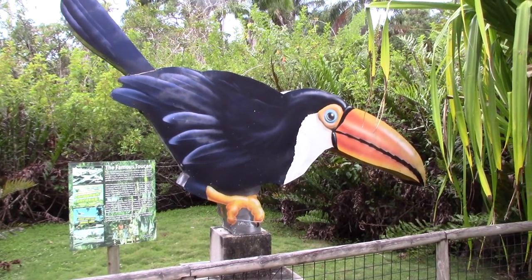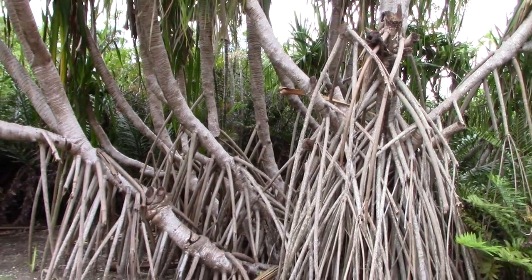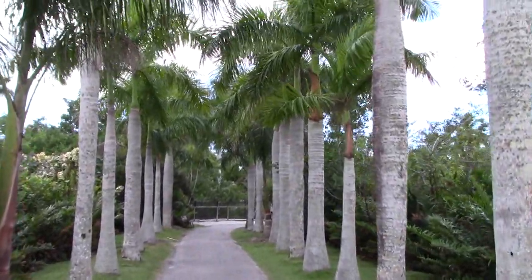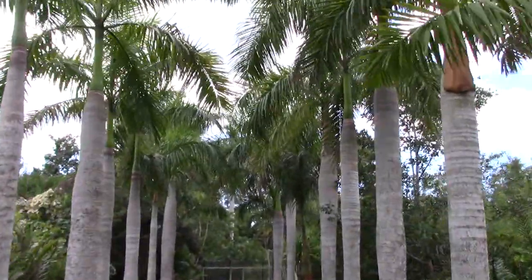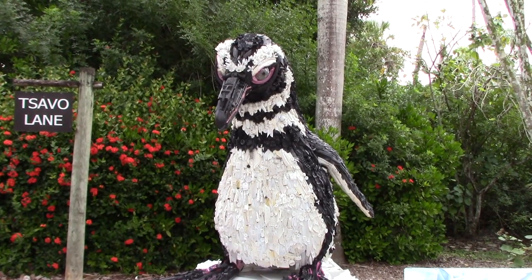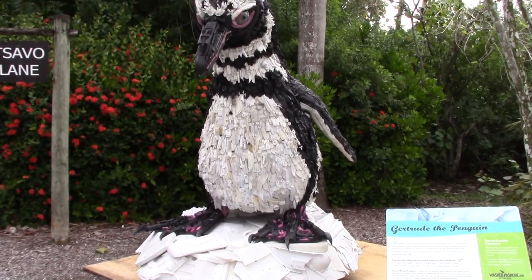There's a famous toucan — this is all the way back from the 1950s, from the actual beginning of the Caribbean Gardens. These trees are really neat looking — it's called the Royal Palm Walkway, with Royal Palms on either side making a natural canopy. This sculpture is called Gertrude the Penguin — all the plastics that make up this sculpture were washed onshore and collected from the Pacific West Coast, California.